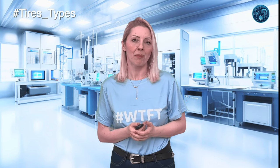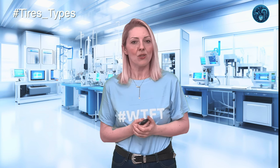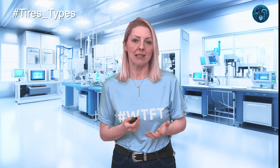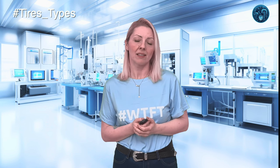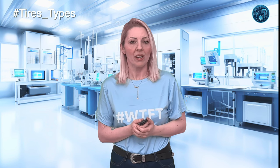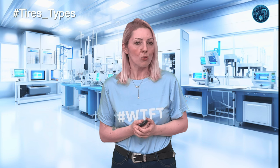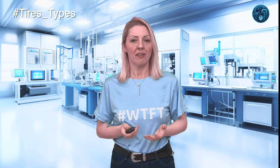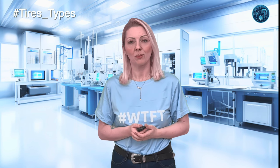Tire performance is also defined by key properties such as rolling resistance, wet grip, dry handling, and wear resistance, each influenced by rubber compounding and tread design. Rolling resistance affects how much energy your vehicle uses to keep the tire moving, with lower resistance improving fuel efficiency but potentially reducing grip. Wet grip is vital for maintaining control on rainy roads, with better wet grip shortening stopping distances. And cold grip ensures your tire performs adequately in freezing temperatures — crucial for safety in winter conditions, like having tiny cleats on each tire digging in for traction.